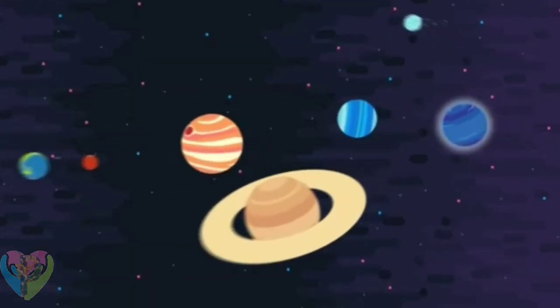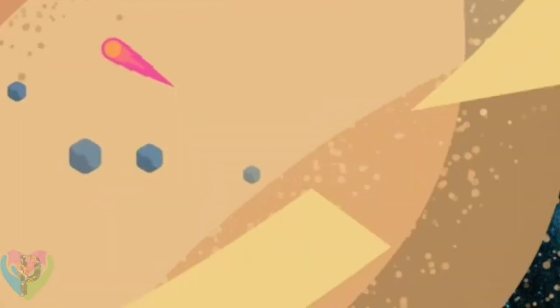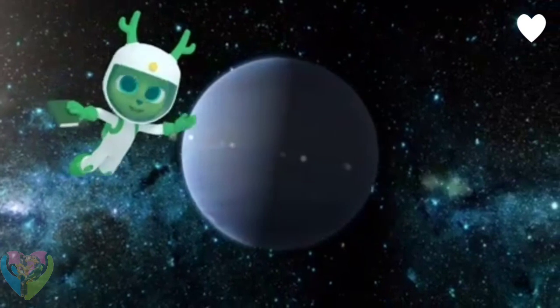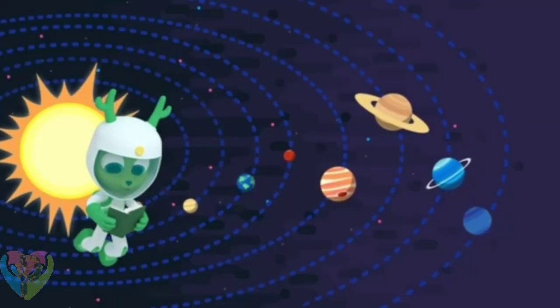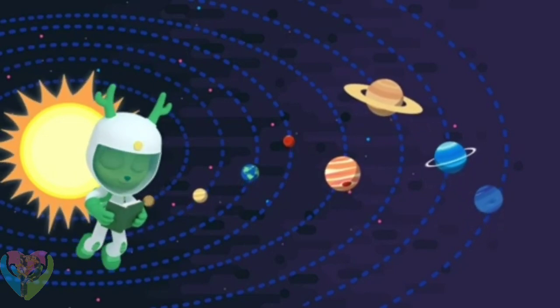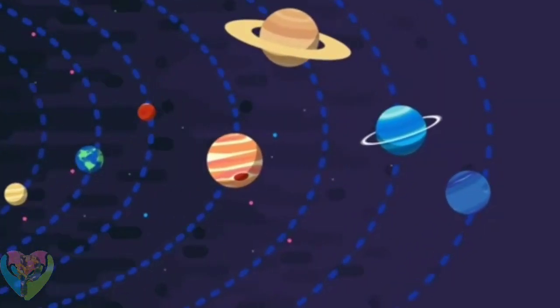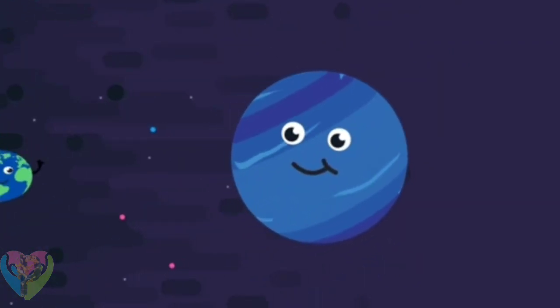Neptune is the eighth planet from the Sun in our solar system. Neptune is the furthest planet from the Sun — it's so far that it took scientists some time to spot it, but Neptune is very big.